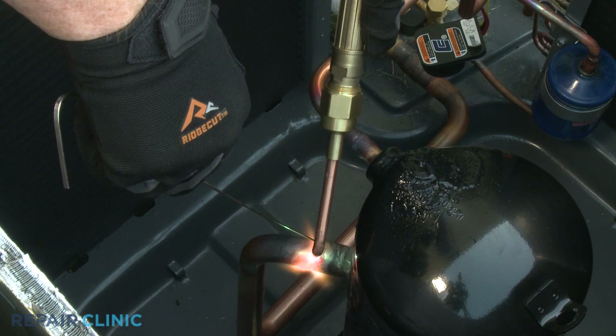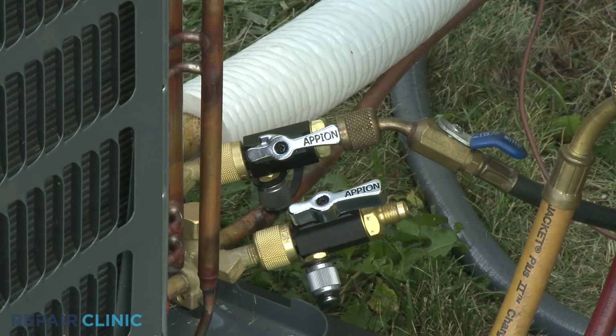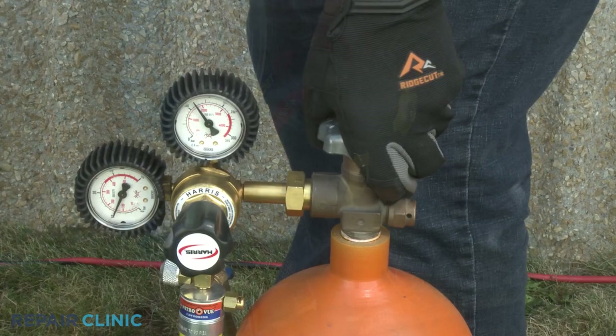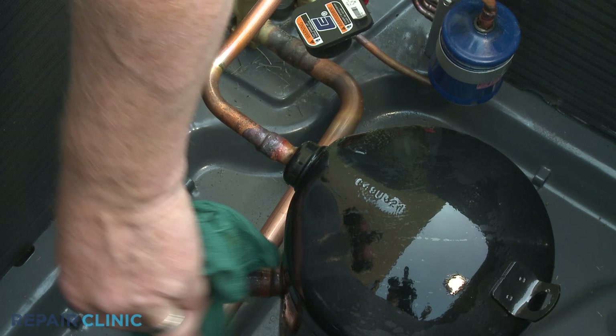With the small amount of nitrogen flowing through the system, use the acetylene torch and brazing rod to seal the copper tubing to the compressor. With the compressor tubing sealed, close the valves on the tool attached to the low side vapor service valve, the manifold gauge, and the nitrogen tank. Again, you can use a wet rag to help cool the tubing and wipe off the gel.